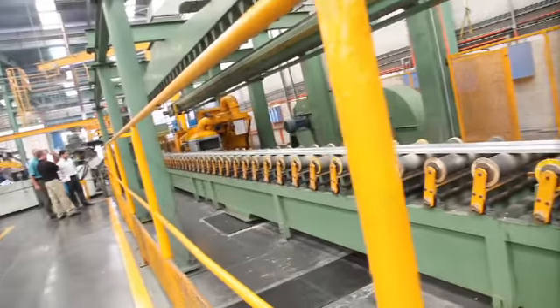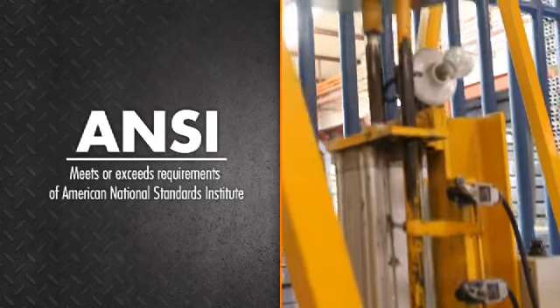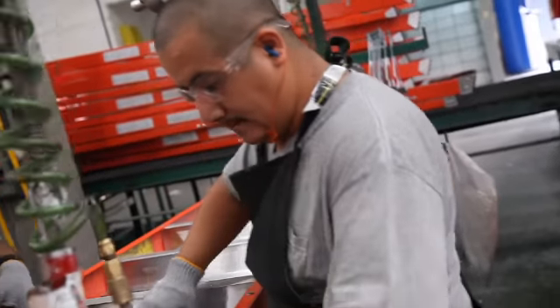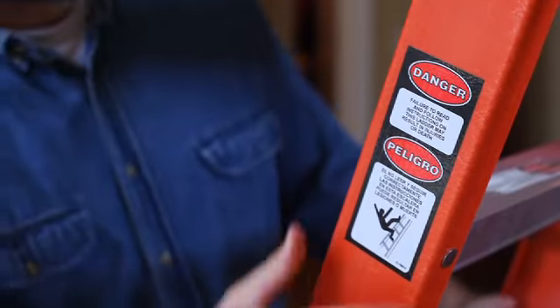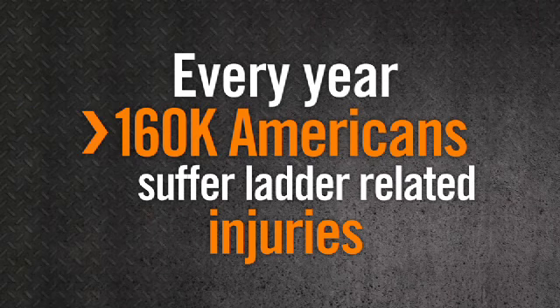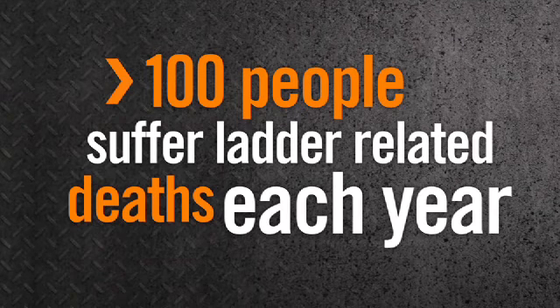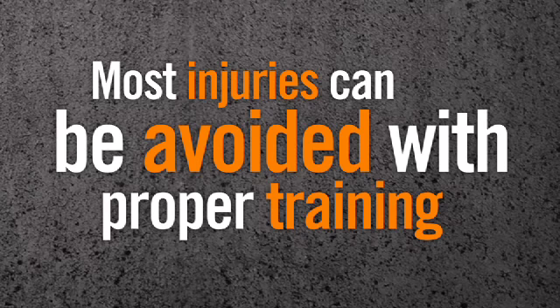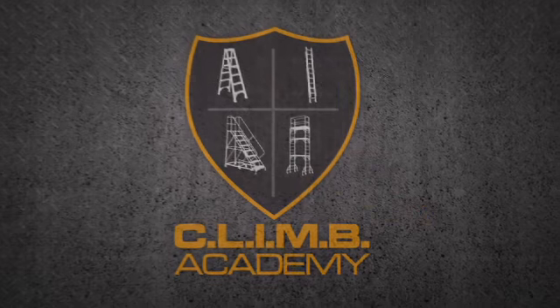Our engineers work closely with ANSI to develop safety codes for the entire ladder industry. But even though we build safe products, it's up to you to learn how to use them safely. Every year, more than 160,000 people in the United States suffer ladder-related injuries, and more than 100 people die from ladder-related injuries each year. Studies show that 90% of these injuries could have been avoided if workers had been properly trained. That's why we started Climb Academy.